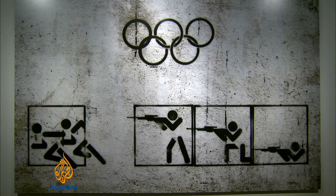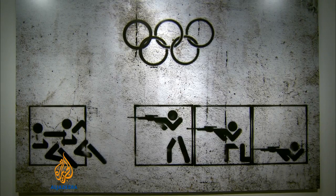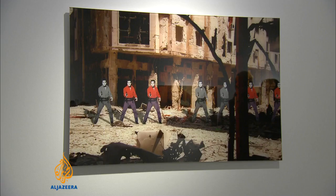Tammam lives in Dubai these days but Syria is always on his mind and in his art. What's happening there makes me feel sad all the time, makes me want to express more and more and more. So he's been pilfering from the canon of Western art and digitally superimposing it over photos of the devastation caused by Syria's war.